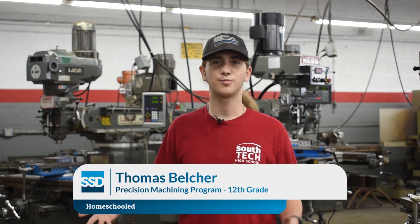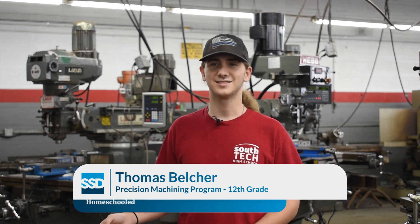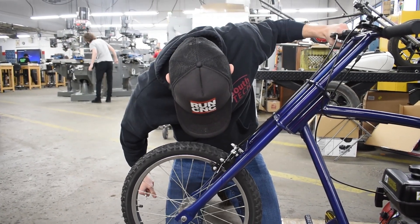All of us get a senior project to do and I'm in the process of building a motorcycle. One of the other guys in this class built a motorcycle — he's almost done with his — and you can just go crazy with it. Like another guy, he's building a workout set.